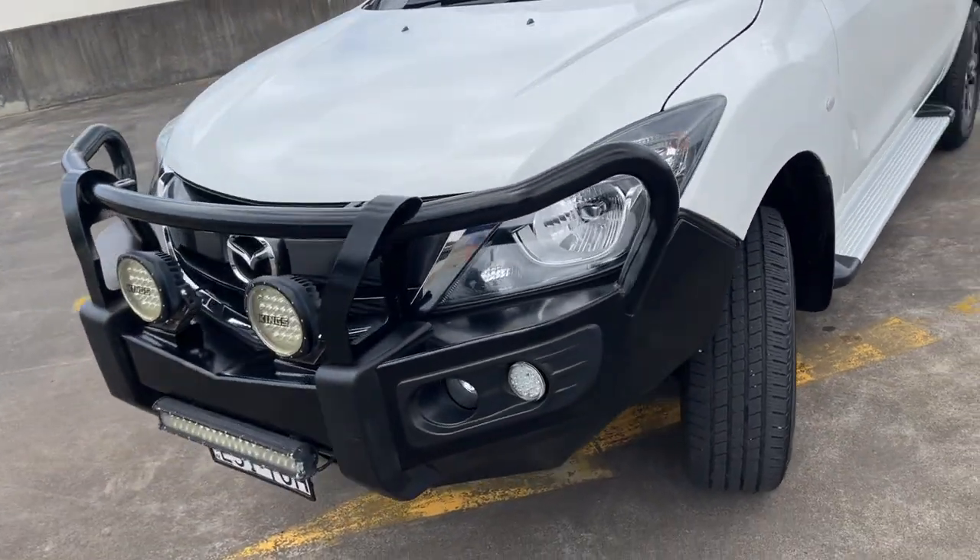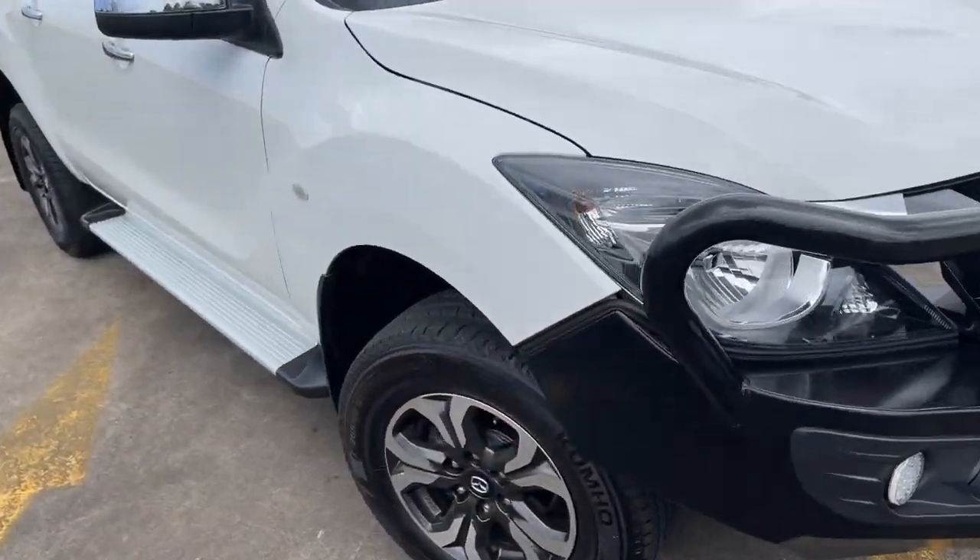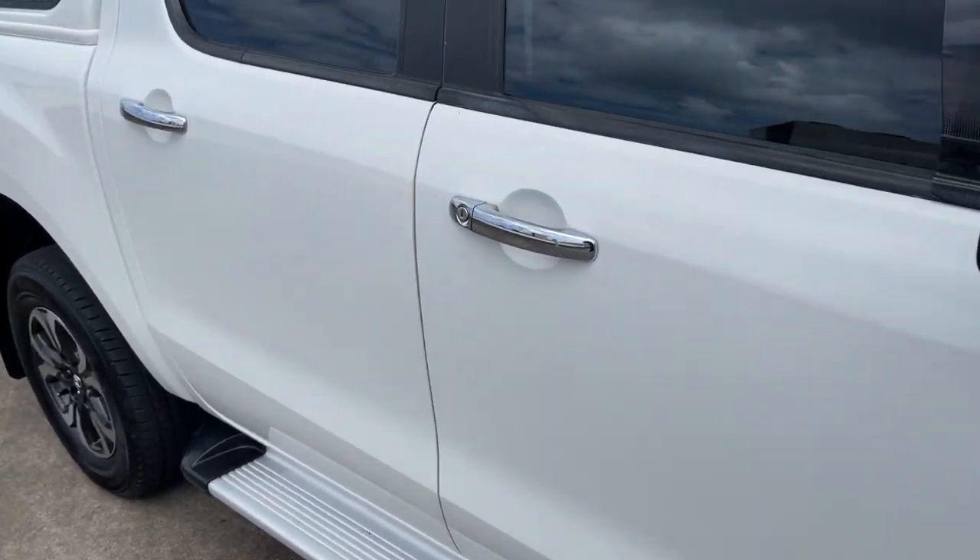Got the nice bull bar and spotlights — just a good all-round car. It's sitting at 105,000 Ks. We'll have a look at the interior.